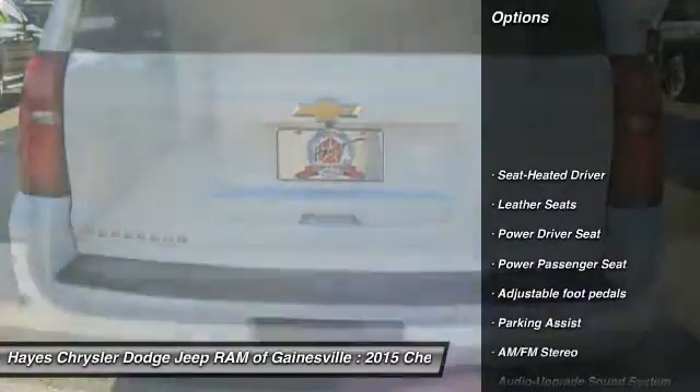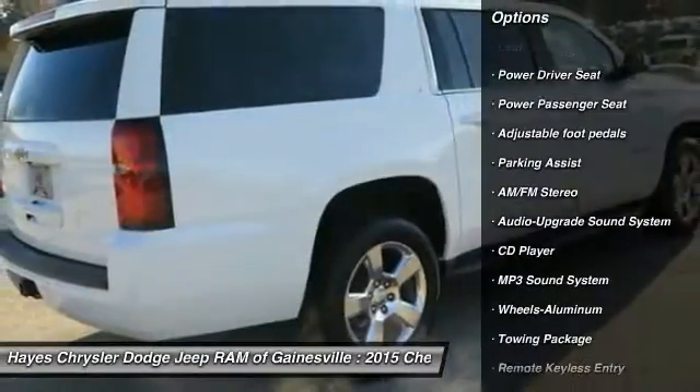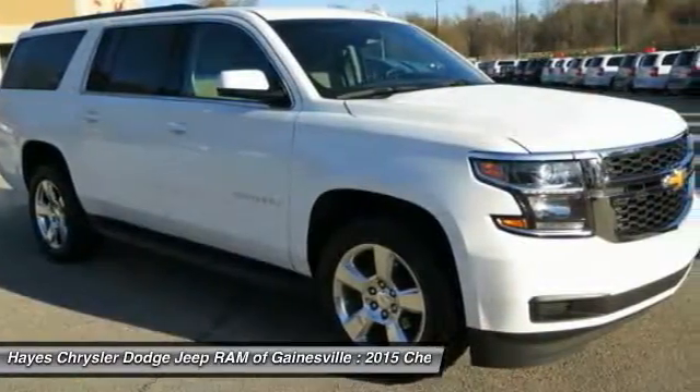Anti-lock braking system, power passenger seat, traction control, running boards, air conditioning, HomeLink garage door opener, power steering, aluminum wheels, cruise control, rear defrost.